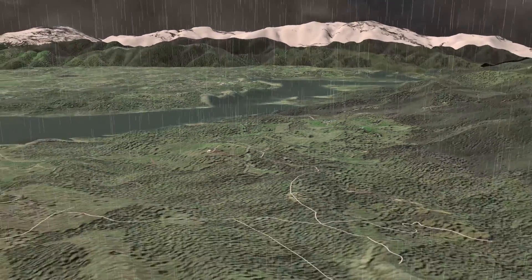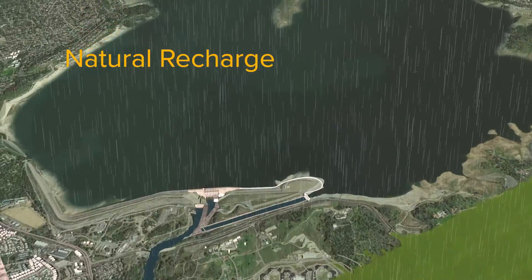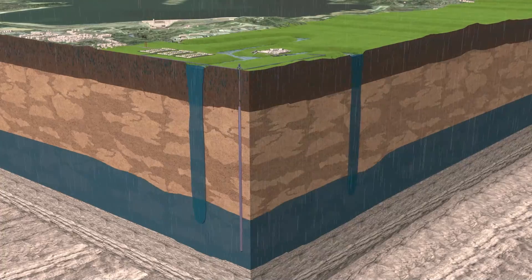In our region, deposits into the water bank happen primarily through three ways. The first is natural recharge: rain falls and percolates underground, or water flowing into creeks and rivers seeps through the sand and gravel to help replenish the aquifer.